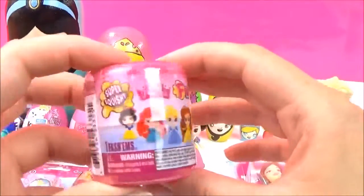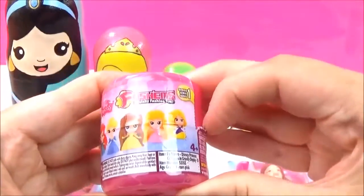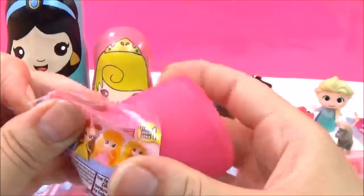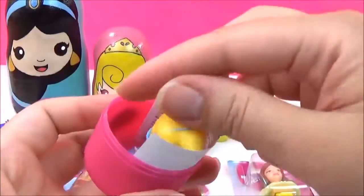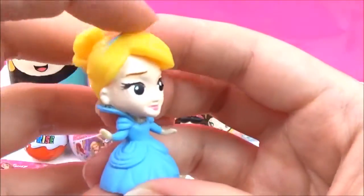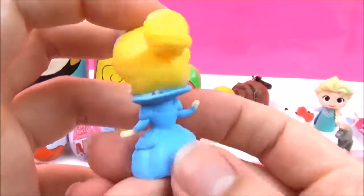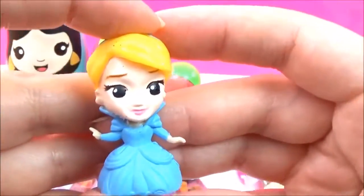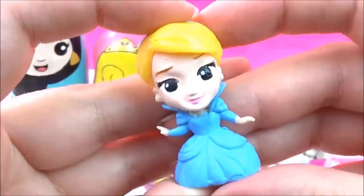Let's open up some Disney Princess fashions! I really, really hope we get Aurora. We got Cinderella! She looks super pretty in her blue dress. I hope they do a series two of these fashions and they do Mulan fashions, and Pocahontas, and all the other Disney Princesses — that would be awesome!